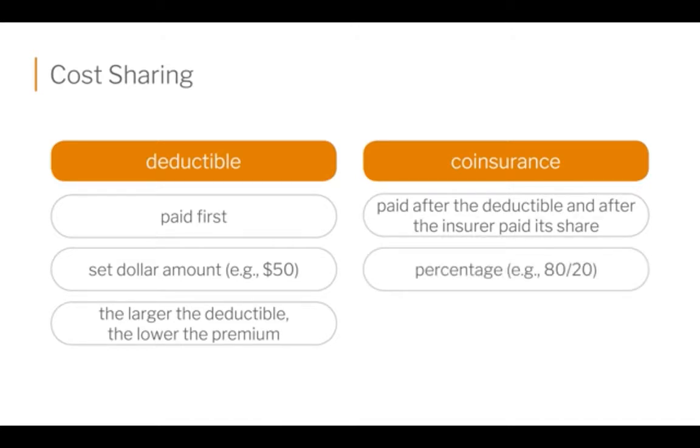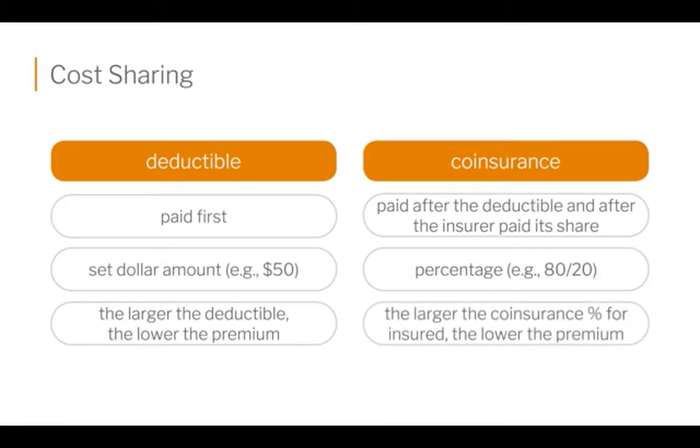Co-insurance is usually a percentage, such as 80-20 — that's one of the most typical. When you have these percentages, the first number, 80%, means after you've paid your deductible, the insurance company will pay 80% of the outstanding bill, and you would pay 20% of the outstanding bill. The larger the co-insurance percentage for the insured, the lower your premium will be. The more you have to pay over the insurance company, they're going to reduce your premium for that.